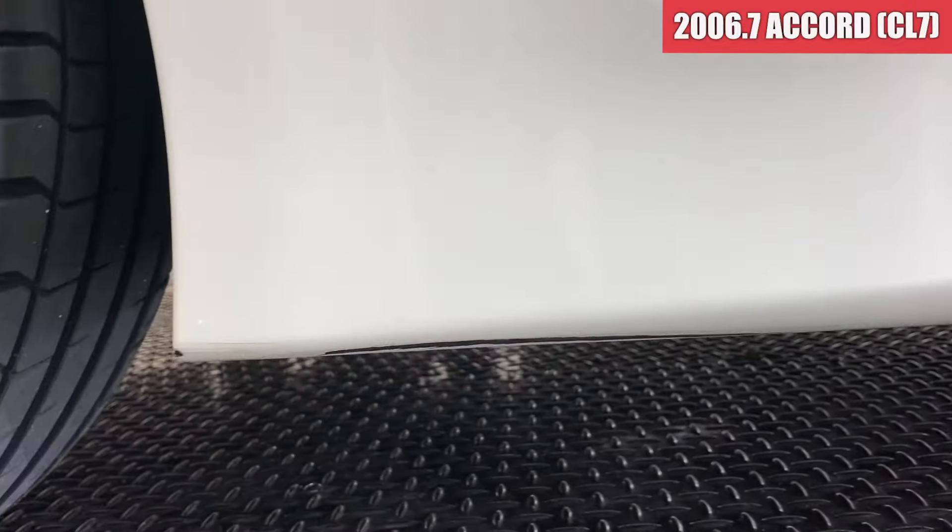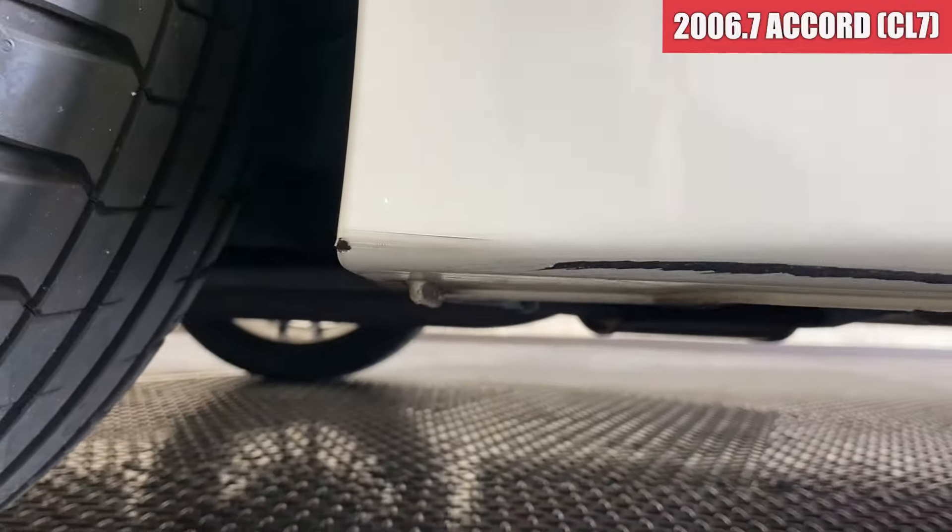サイドステップ周りは、ここちょっと下を覗くとすっているような感じです。で、運転席のドア、綺麗ですね。